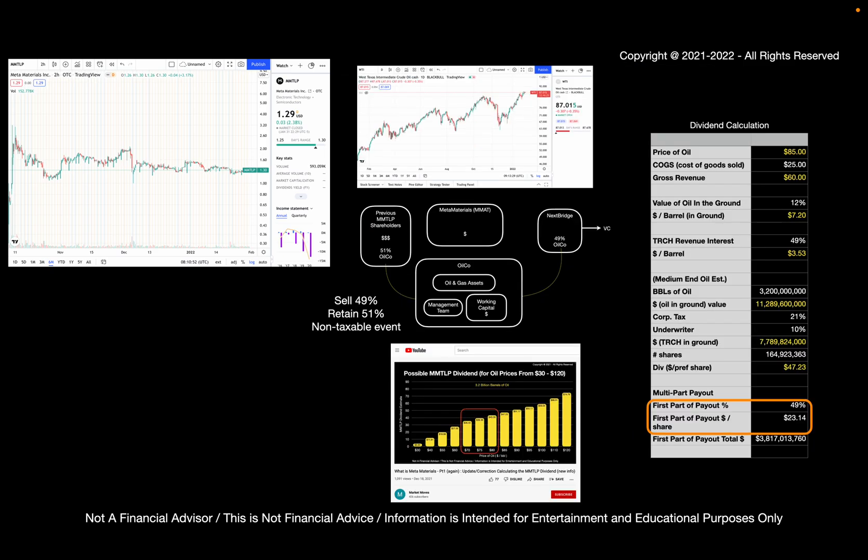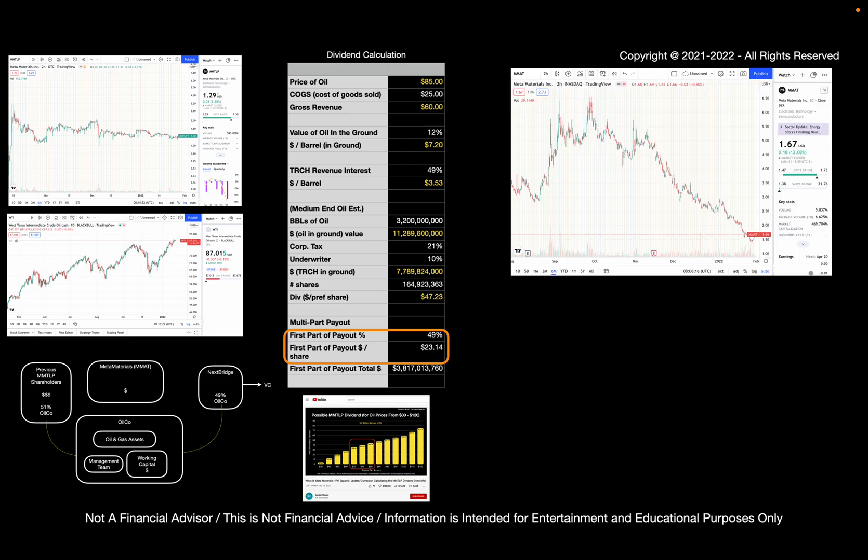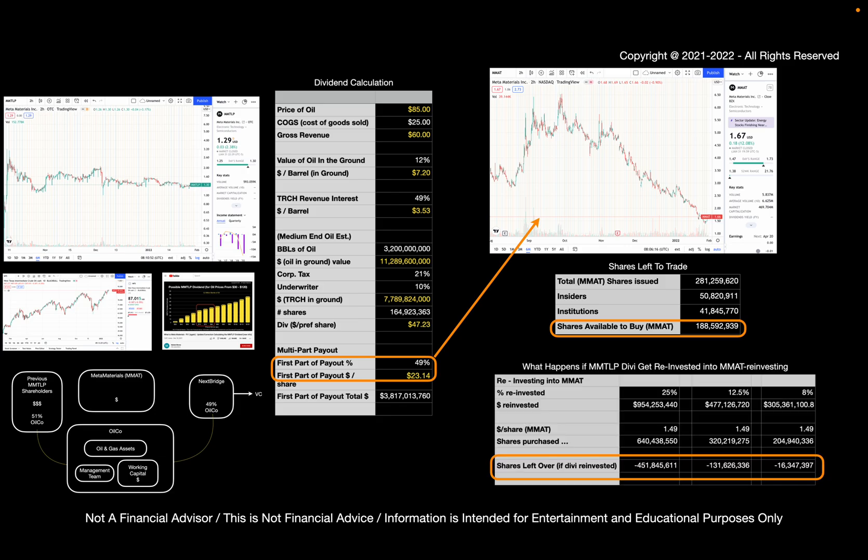And if that happens, then we can be expecting a dividend of about $23 in terms of cash, as well as oil company shares at that point. If we take the cash dividend and reinvest that back into MMAT, we see that there's about 188 million shares available to buy, but there's not enough. If even 8% of the dividend gets reinvested back in, there's not enough shares to buy. So it's possible that MMAT might see a significant increase in price as a result.